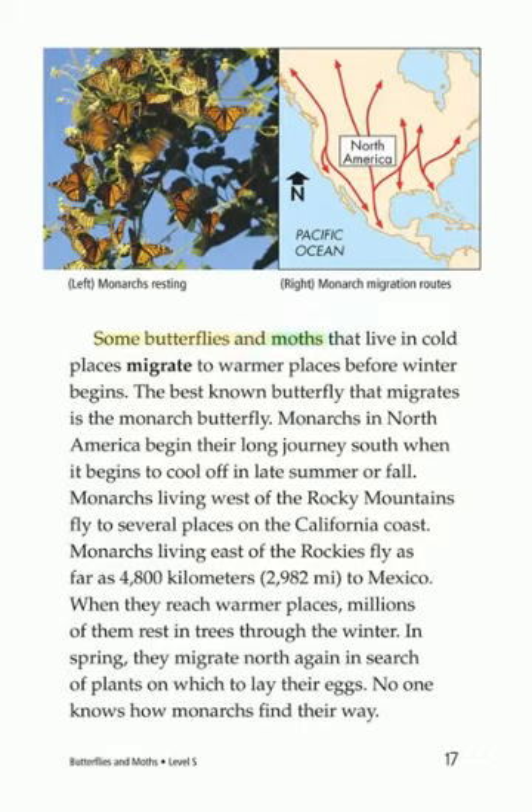Some butterflies and moths that live in cold places migrate to warmer places before winter begins. The best-known butterfly that migrates is the monarch butterfly. Monarchs in North America begin their long journey south when it begins to cool off in late summer or fall. Monarchs living west of the Rocky Mountains fly to several places on the California coast. Monarchs living east of the Rockies fly as far as 4,800 kilometers (2,982 miles) to Mexico. When they reach warmer places, millions of them rest in trees through the winter. In spring, they migrate north again in search of plants on which to lay their eggs. No one knows how monarchs find their way.